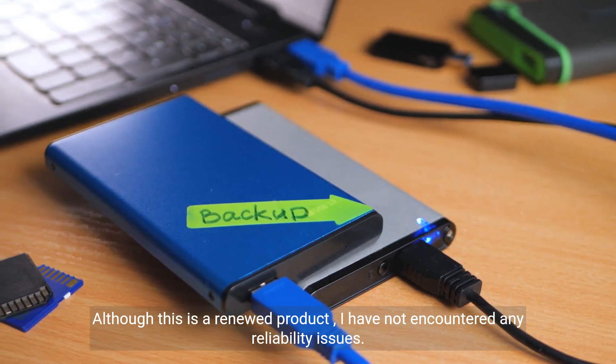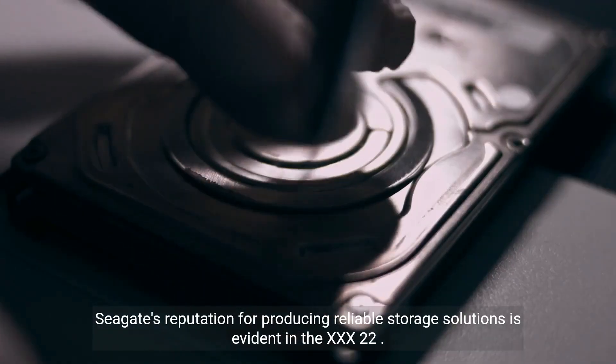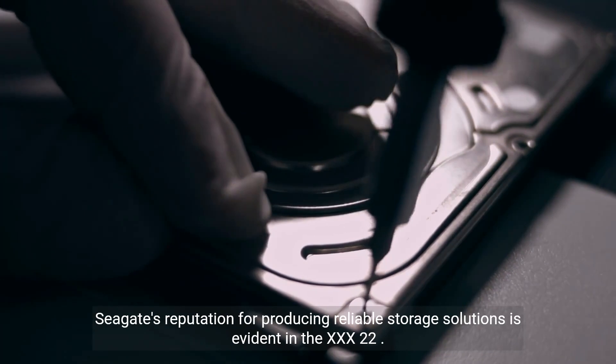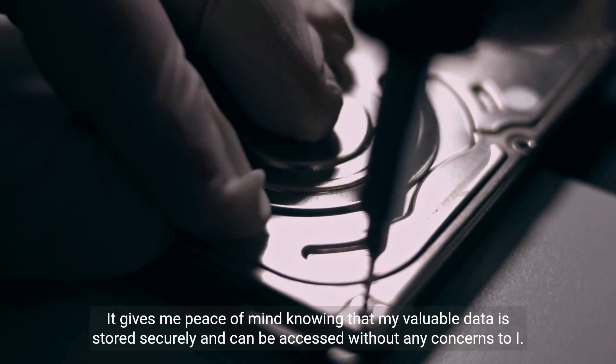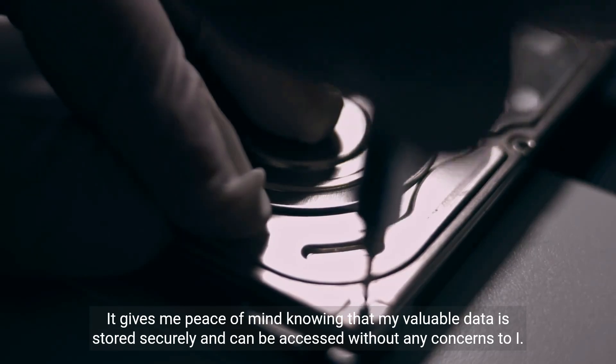Although this is a renewed product, I have not encountered any reliability issues so far. Seagate's reputation for producing reliable storage solutions is evident in the Exos X22. It gives me peace of mind knowing that my valuable data is stored securely and can be accessed without any concerns.